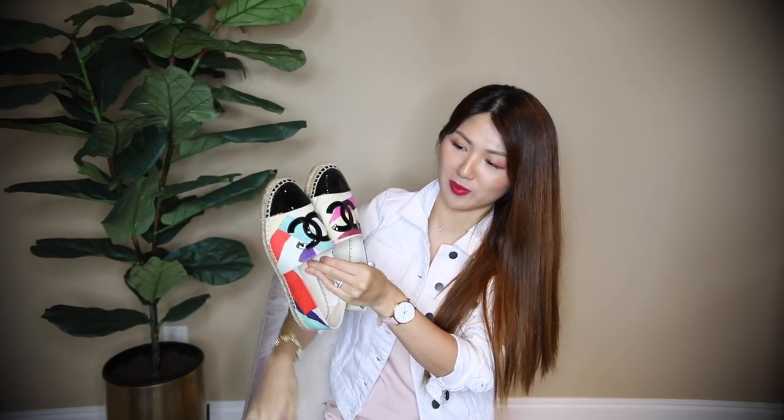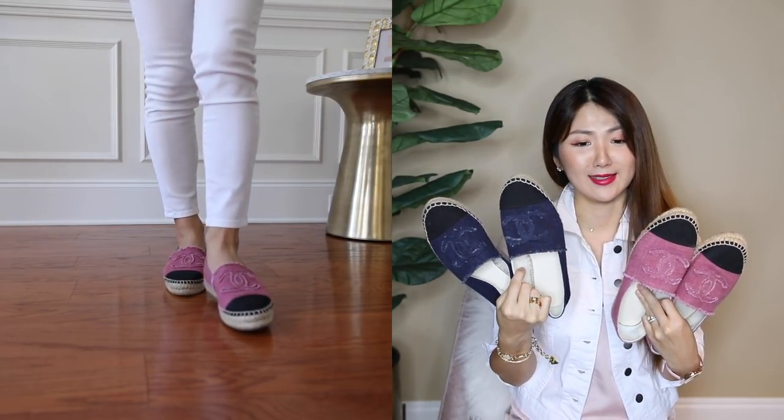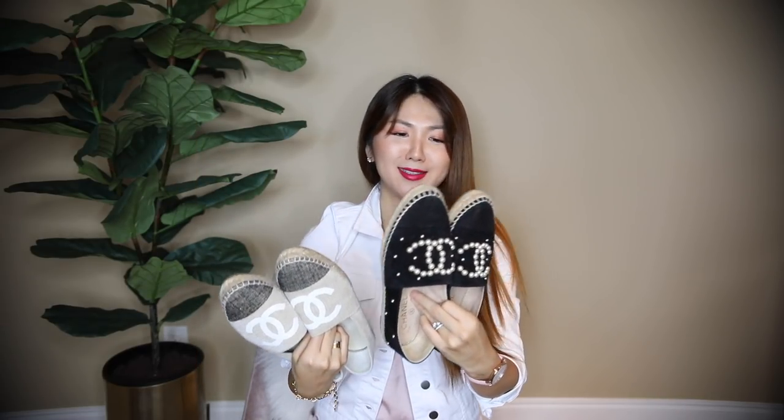The limited edition Chanel espadrilles are a tighter fit than the lambskin because linen doesn't stretch as much, so not as comfortable but still comfortable. I love the color — so many details: patent leather front with the CC, silver leather and tweed. Very special and very flexible. I love when I like something and repeat — so here are another pair of Chanel espadrilles in navy and pink, canvas material, true to size.